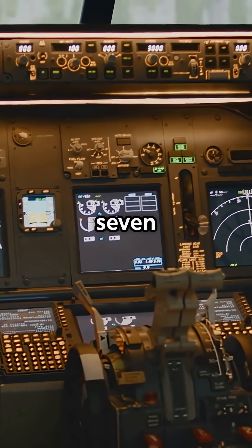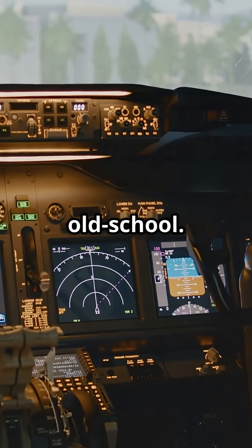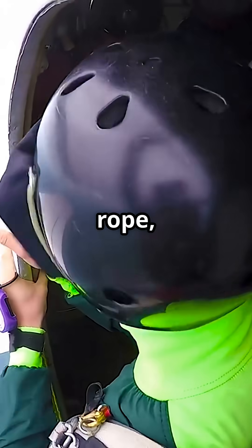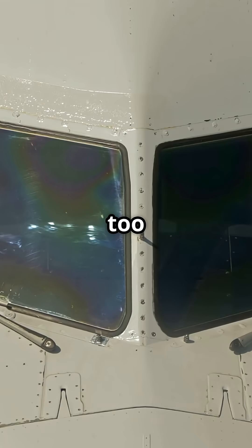On the Boeing 737, the emergency exit plan is famously old school. If the cockpit door is blocked, pilots slide open the side window, pull out a cloth escape rope, throw it outside, and climb down the fuselage.